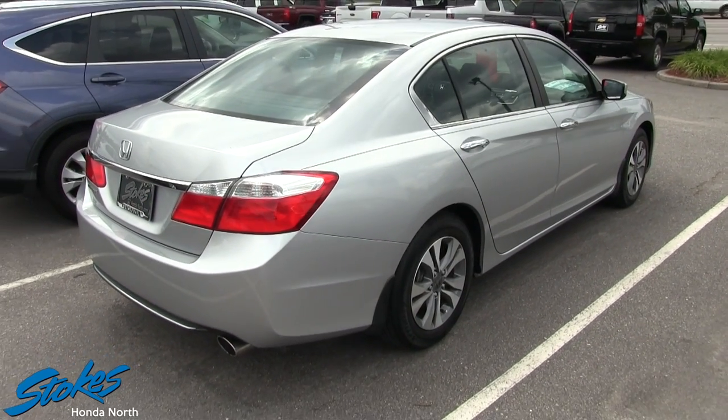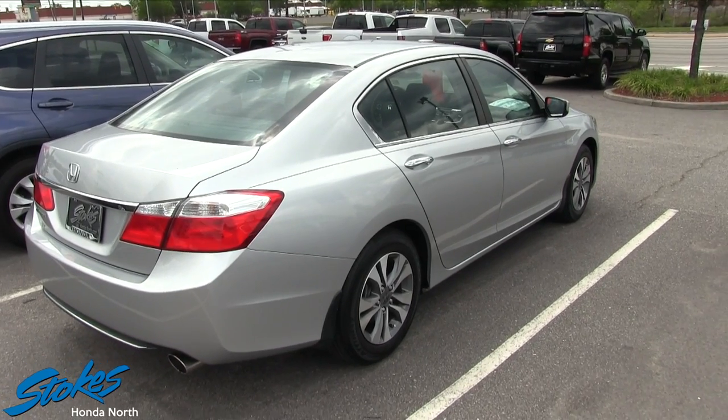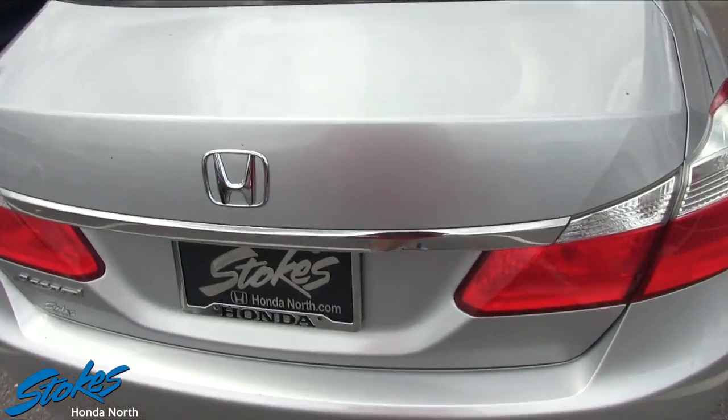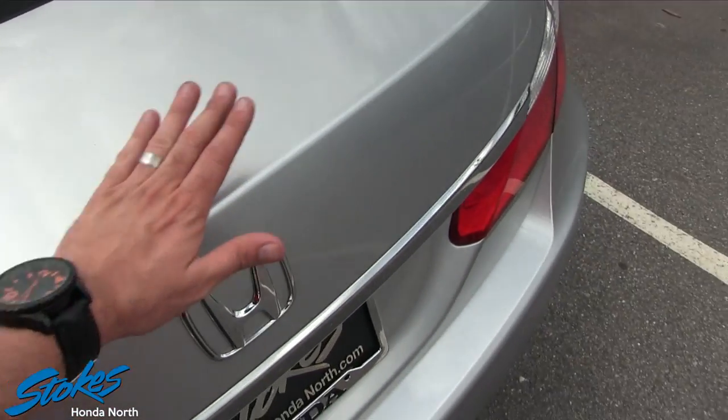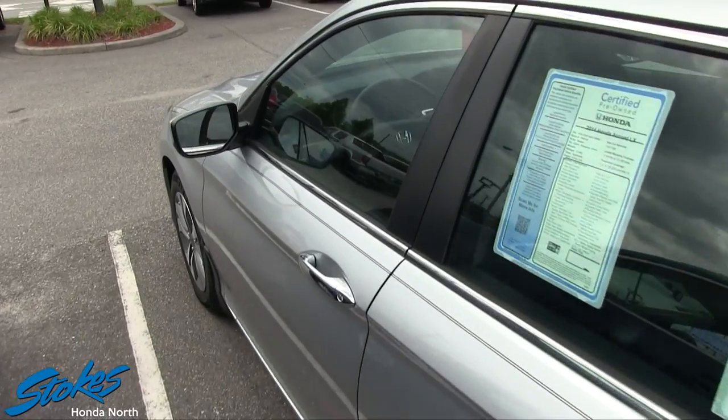21,000 miles on this Accord for $18,000 — what a clean car. No dents, no dings, no scratches, very clean. The paint looks nice and fresh, still nice and smooth, and the back tires are in good shape.